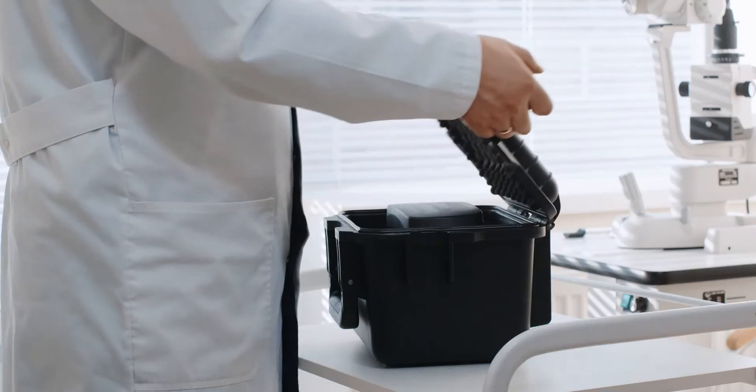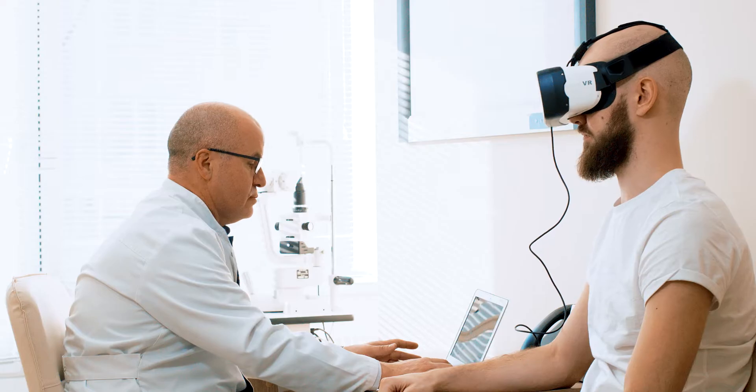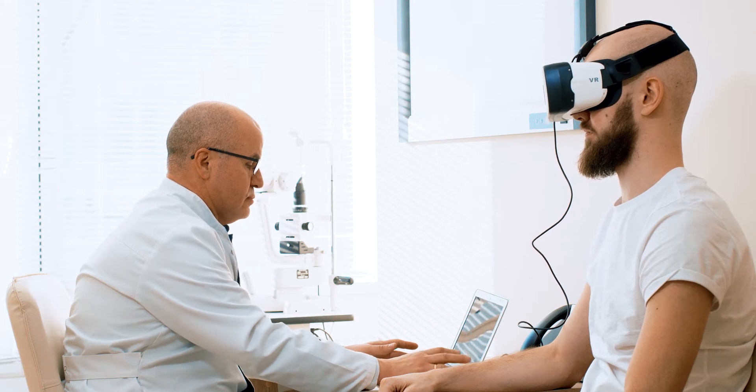The biggest benefit of VRMed's design is its portability — because it is compact and portable, the device's extensive diagnostic capabilities can be used in the field as well as the clinic.